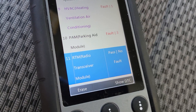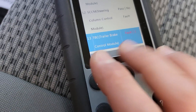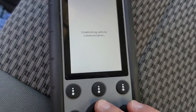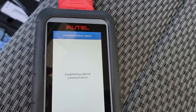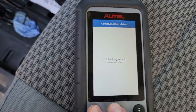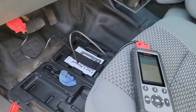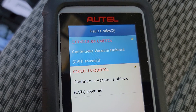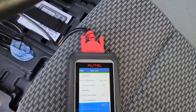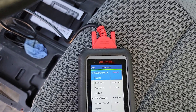Parking aid module code is most likely voltage-related. Transfer case is an important one — let's see. We also have a continuous vacuum hub lock code. The truck has 83,000 kilometers on it. Going back — parking aid module, you can hear it.